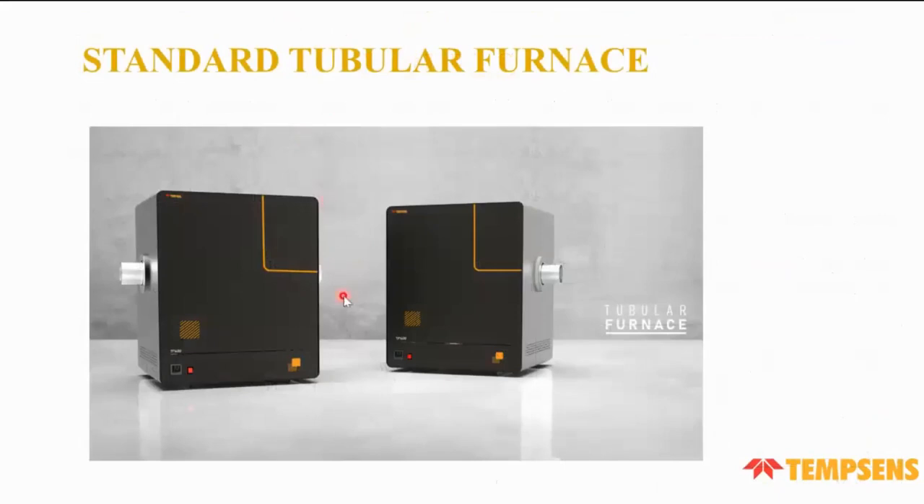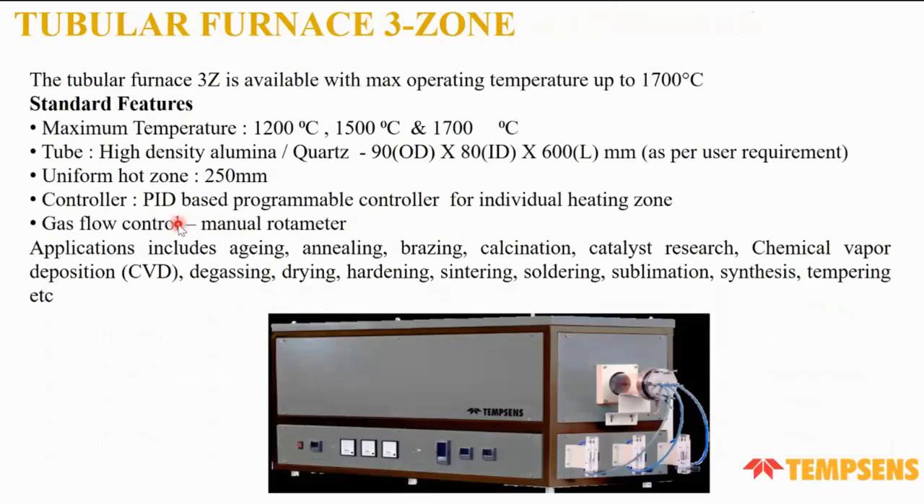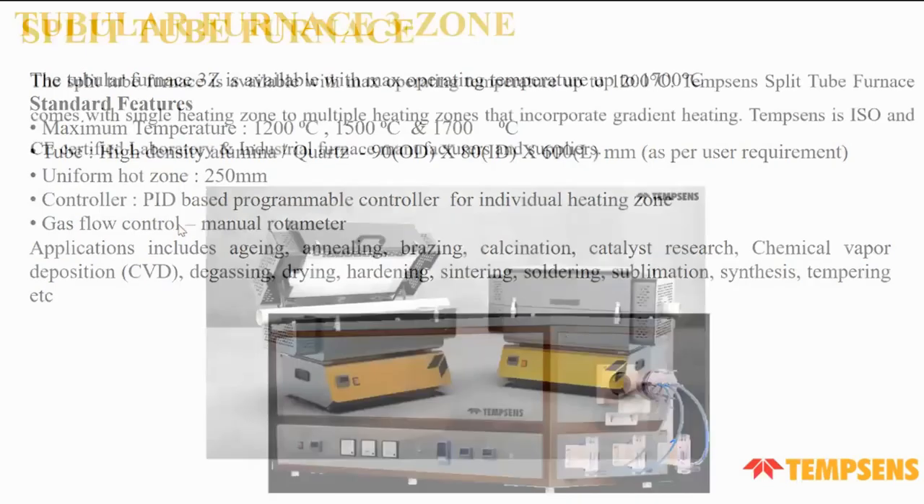Tubular furnaces have a higher temperature range, up to a maximum of 1,700°C, and can use MoSi₂ heating elements. The temperature and chamber dimensions can be customized as per customer requirements. We provide a PID-based programmable controller with a heat zone of 250 mm. Applications include aging, annealing, brazing, calcination, chemical vapor deposition (CVD), degreasing, drying, and hardening.